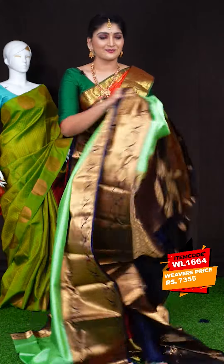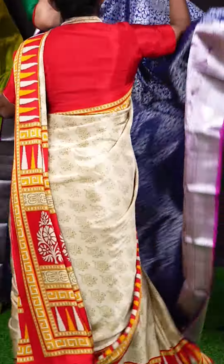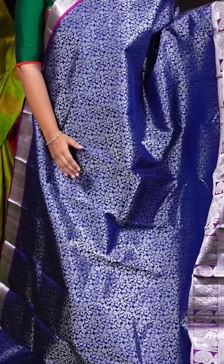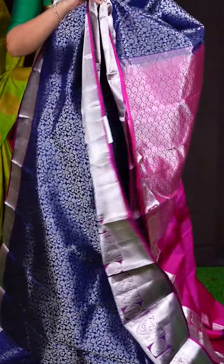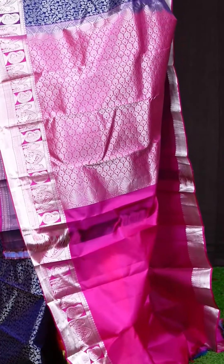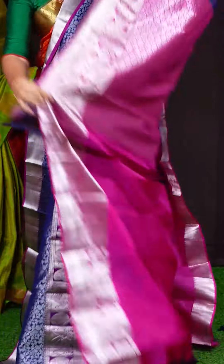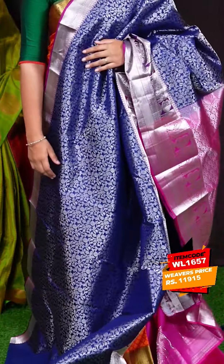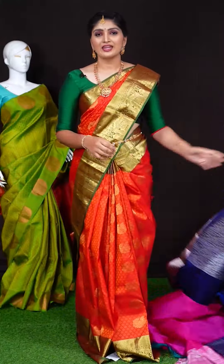Here we can see a gorgeous saree of blue with magenta pink color combination. On the body, we got all-over silver zari jal with beautiful florals and leafy design. The border has magenta pink color silver zari parrot, elephant, and kairi designer border. Coming to pallu, we got dark pink color designer florals and leaf pallu. This saree has a dark pink color plain blouse with designer border. Item code is WL1657 and the saree weaver's price is Rs. 11,915.